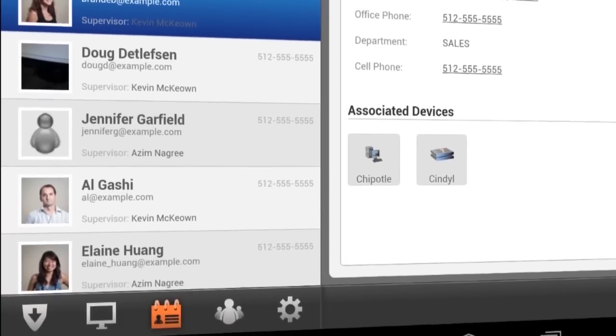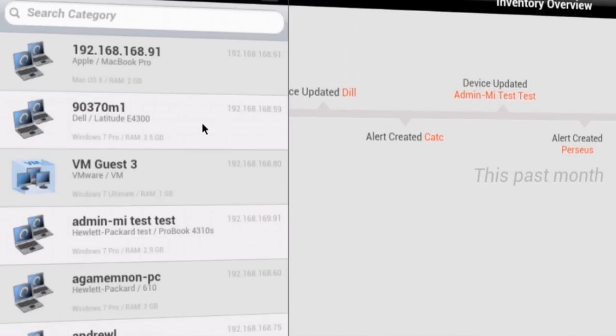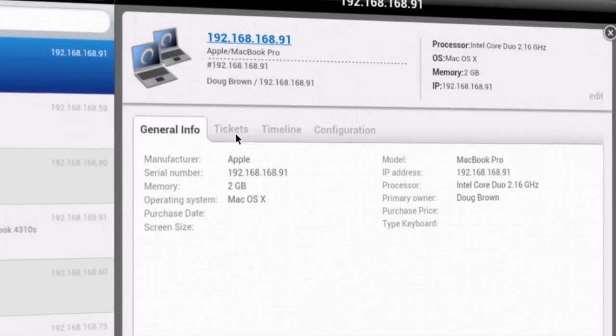Spiceworks mobile gives you a view of your network inventory and issues, and allows you to browse all the hardware and software on your network. You can identify potential issues with your network assets and open tickets for assets that need attention.